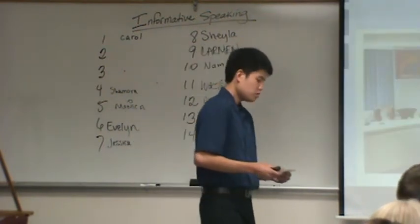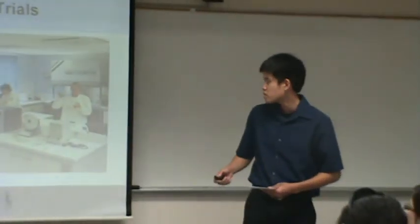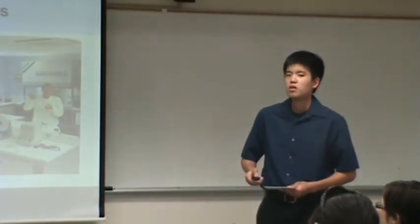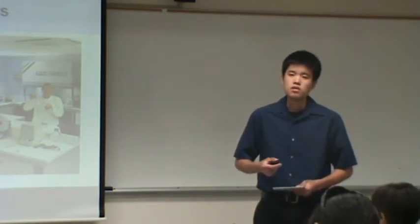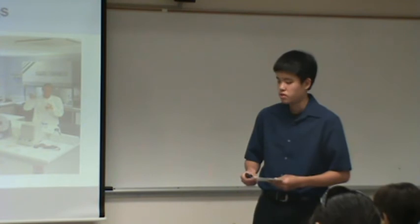Finally, let's move on to the third cancer treatment option, which is clinical trials. Clinical trials refer to ongoing experiments to treat cancer. There are currently over 79,000 trials ongoing in 71 different countries.